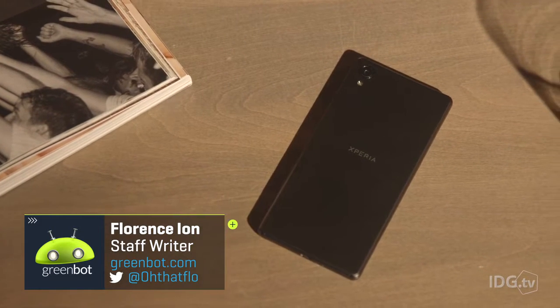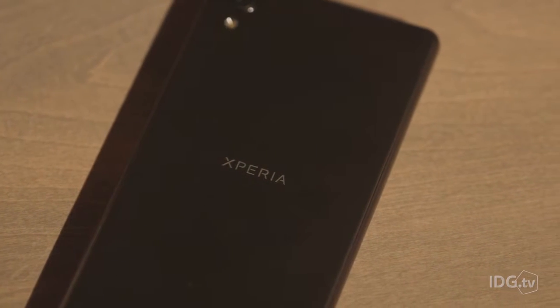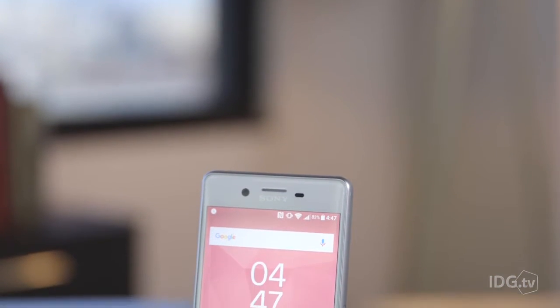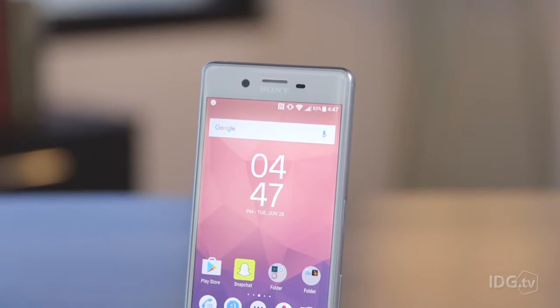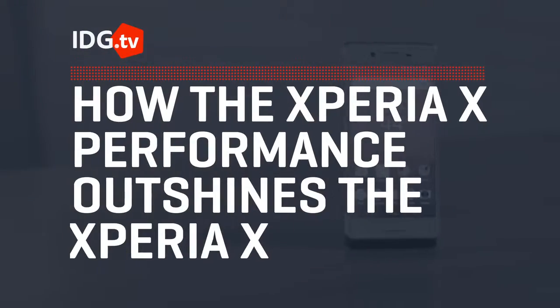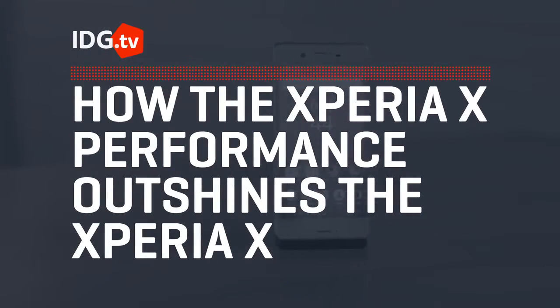Sony's been a relative no-show in the smartphone scene for the last few years, and the recent release of the mid-range and, frankly, crappy Xperia X hasn't done much to improve the company's fortunes. But now, Sony has released the Xperia X Performance, which has all the high-end specs that Sony needs to compete with the big dogs. Will it be enough to pull Sony out of its smartphone rut? Well, you'll have to wait for the full review for our final assessment, but for now, here are three features that should make the Xperia X Performance a better phone than its mid-range counterpart.